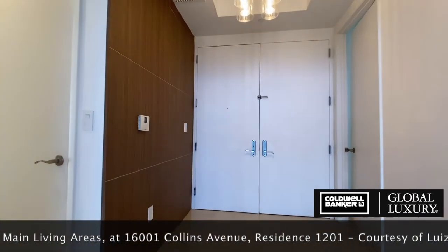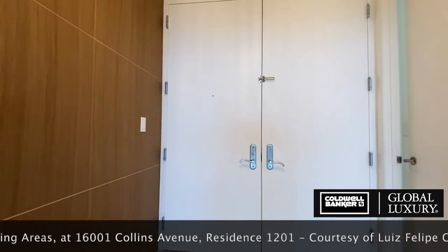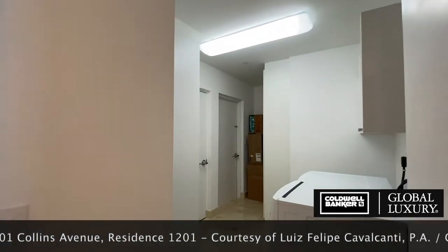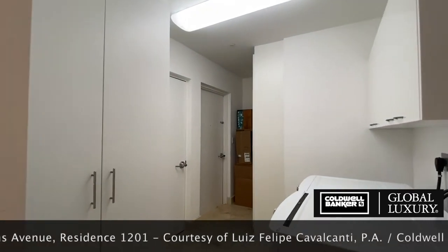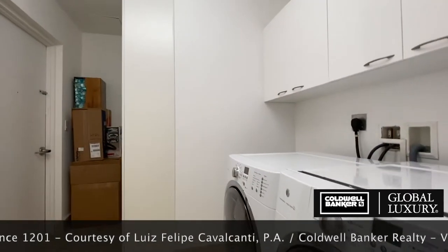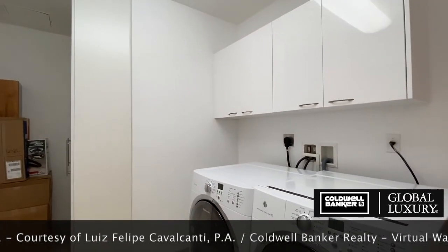Adjacent to the foyer, the utility room could easily be missed as you enter. Lined with built-in cabinets, this space is designed for laundry and storage. Here you will also find one of two emergency staircase exits.